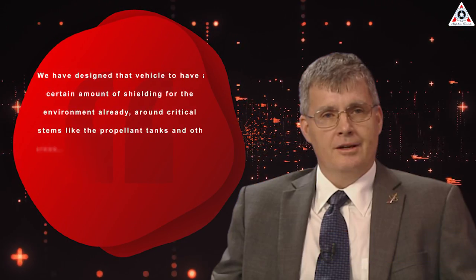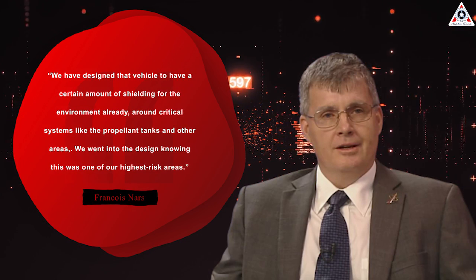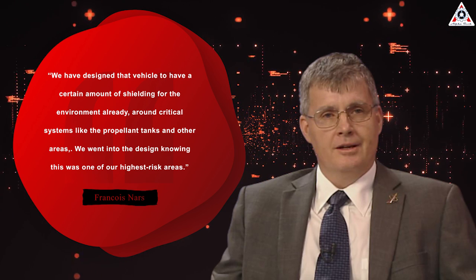"We've designed that vehicle to have a certain amount of shielding for the environment already around critical systems like propellant tanks and other areas," said Stitch. "We went into the design knowing this was one of our highest-risk areas." SpaceX's Sarah Walker said the company's aligned with NASA's goals.